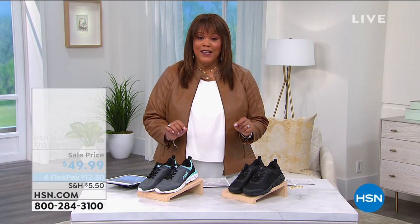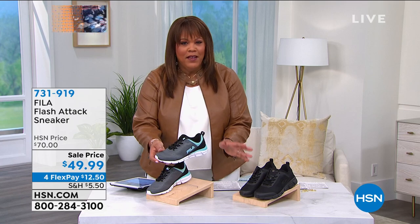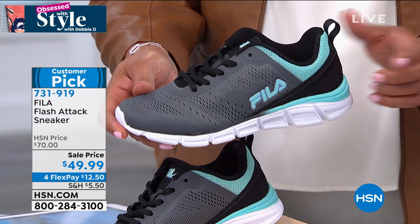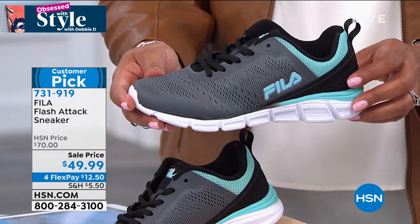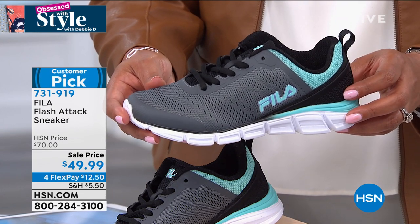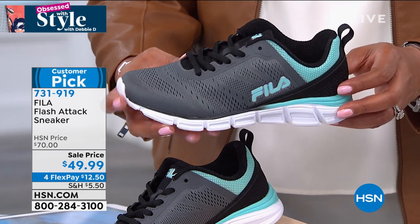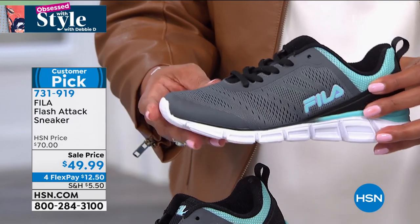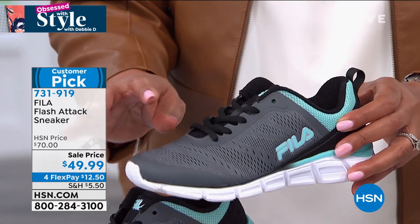We have a light running shoe from Fila — a brand that's been around since 1911, over 100 years. This is all-around comfort. You may not be a runner, but it qualifies as a light running shoe if you do run. You can walk in these, run your errands — we're talking athleisure style. Wear this with your favorite cute little athleisure loungewear. It's a customer pick — $49.99 and you get it home for $12.50 on FlexPay, four payments of $12.50. This color is your gray and teal. Sizes 6 to 12, half and whole sizes, medium width.